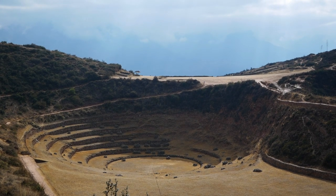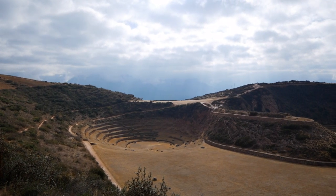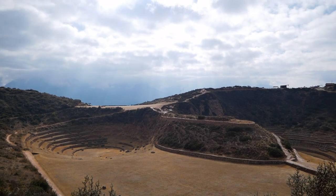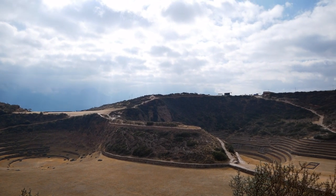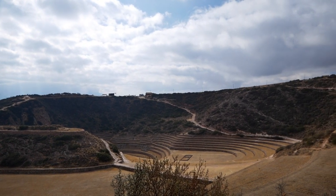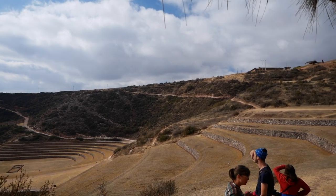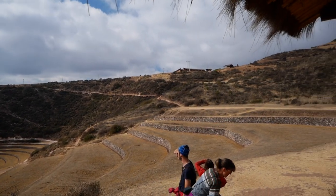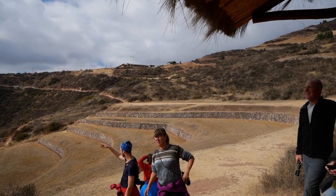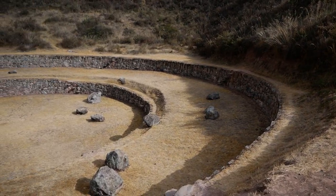These ruins are pretty unique, and probably the least visited in this valley. They are giant, alien-like circles that have levels, like we saw in Pisek. The deepest circle is 98 feet deep, and although no one can be sure what the site was used for, it is widely believed that they were a sort of agricultural laboratory. Because of the design, depth, and orientation of the circles in relation to wind and sun, they create microclimates, with a temperature difference of as much as 27 degrees between top and bottom.